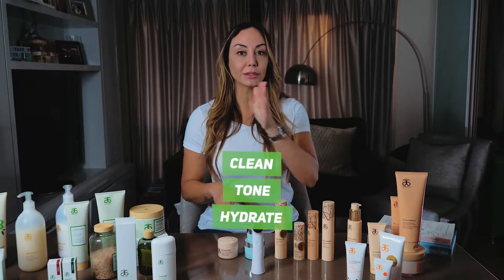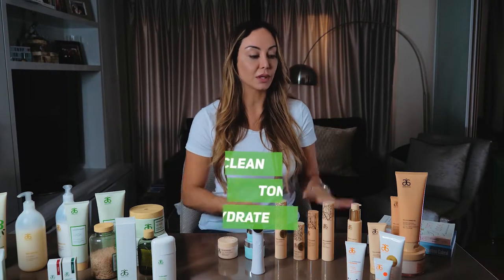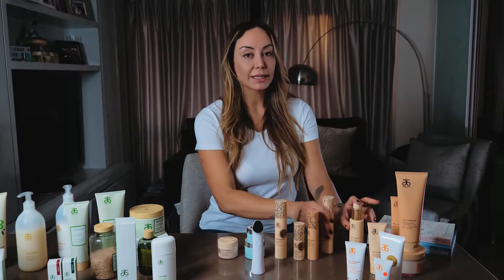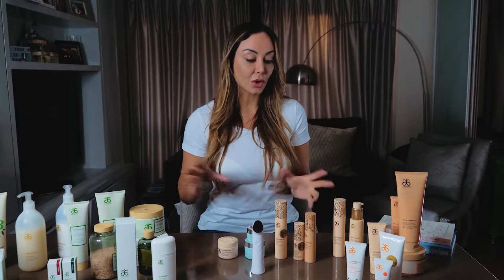So the target is to clean, tone, and hydrate, and then we have treat and some other things in between. A normal day would be a cleanser, which is a pea-sized amount. Remember the products are very highly concentrated here, the pH is different from whatever you're using from the high street. So there is an adjustment period of time and we do the morning and evening routine.